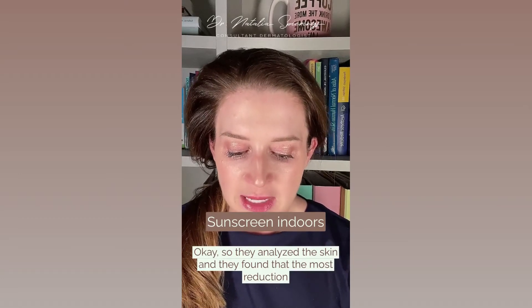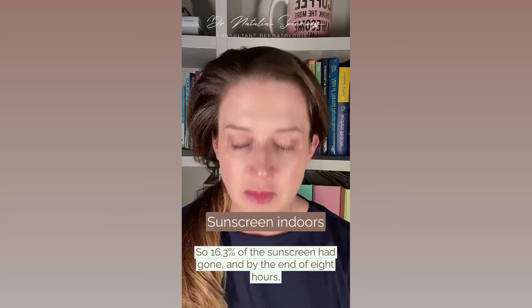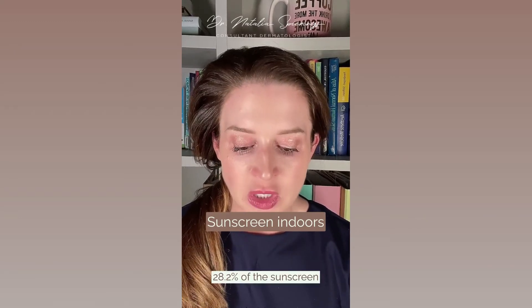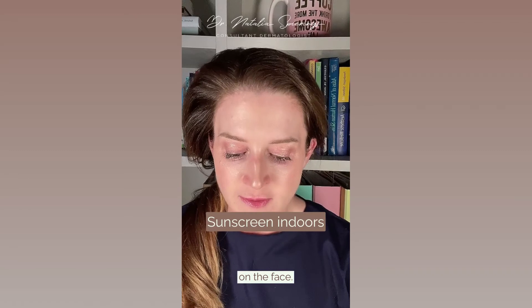They found that the most reduction in the amount of sunscreen on the face occurred in the first two hours — 16.3% of the sunscreen had gone. And by the end of eight hours, 28.2% of the sunscreen was gone, but that still leaves a good 70% of sunscreen on the face.